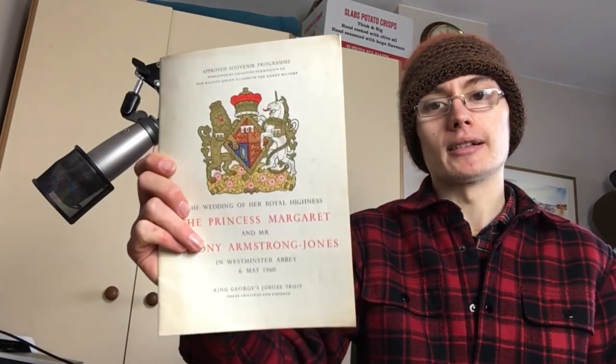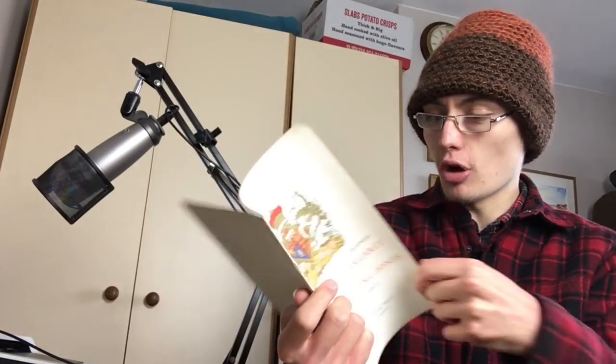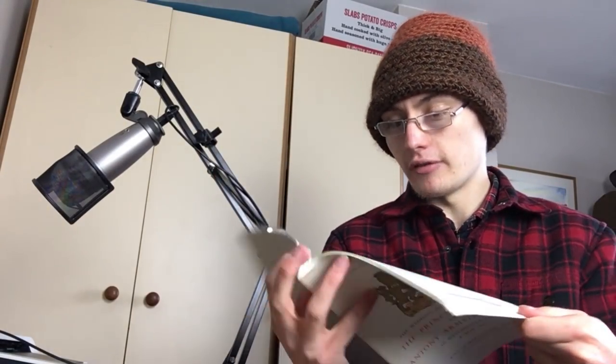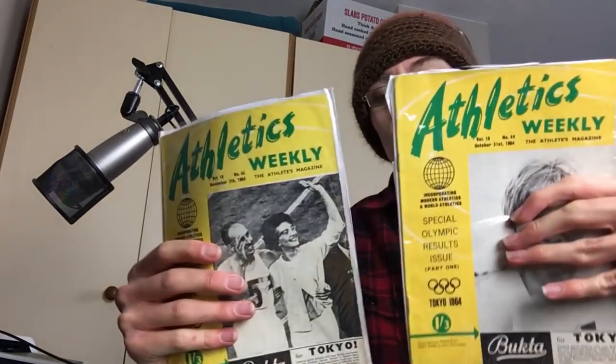This one here is the wedding of Her Royal Highness Princess Margaret and Mr Anthony Armstrong-Jones, 6th of May 1960 in Westminster Abbey - a little program with information about the wedding and the marriage service. It's quite a nice little item.